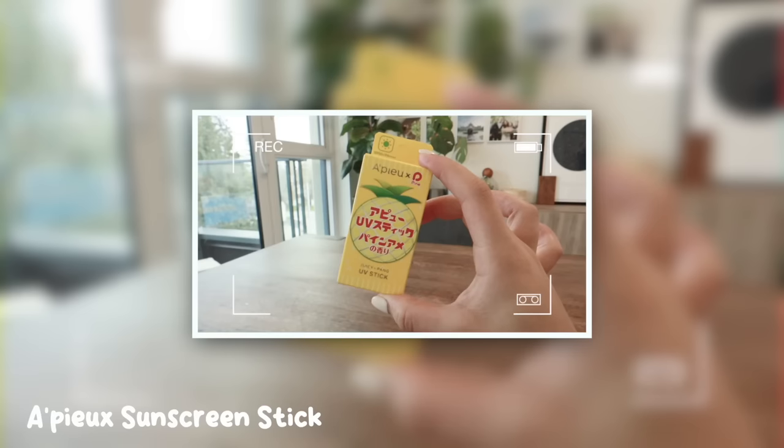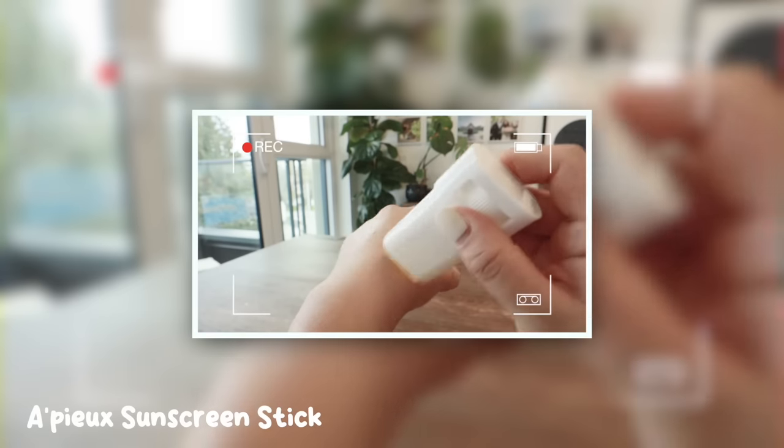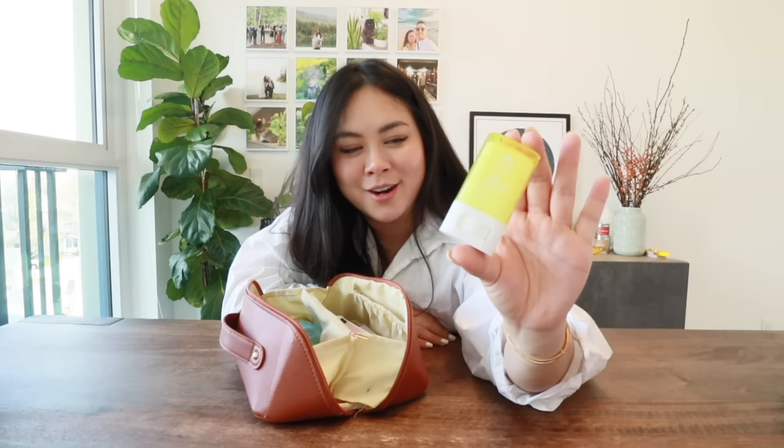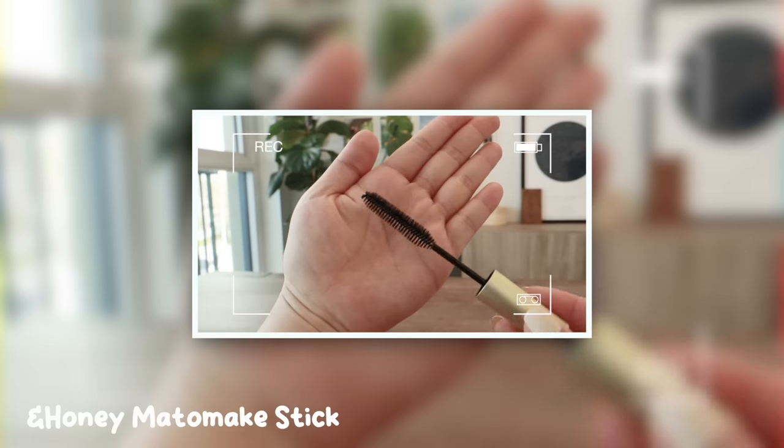I'm also obsessed with this jelly SPF sunscreen — it's travel friendly, literally smells like pineapple candy, and I use it throughout the day to touch up on my hands and any exposed skin. Can we also talk about the packaging of Japanese products — it's so cute. I also got this honey stick which is really good for flyaways. The brush is so big, it's easy to use, and you can keep it in your bag. Everyone in Japan has perfect hair and now I know why.